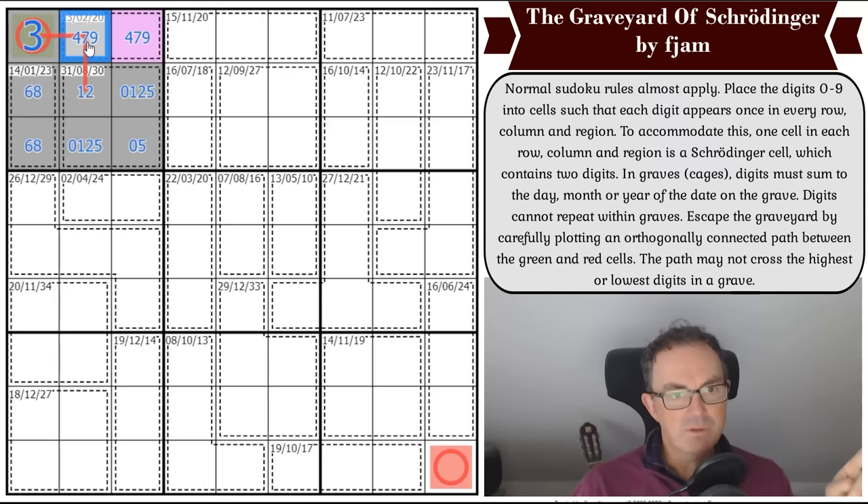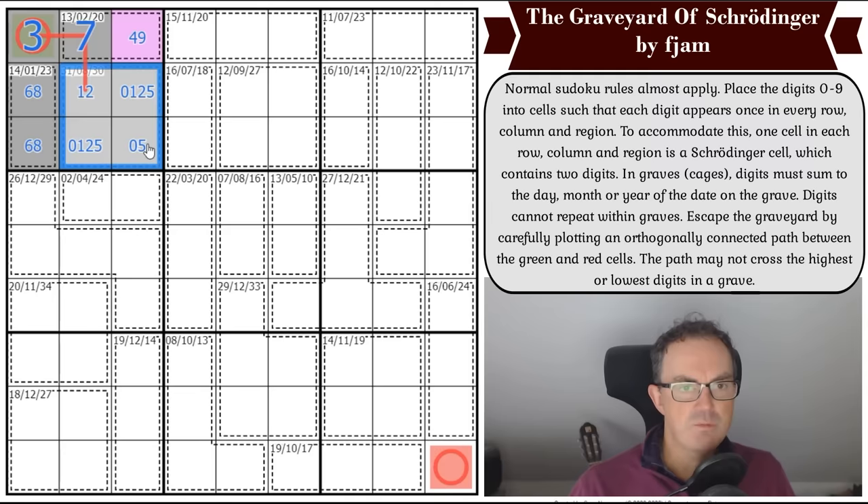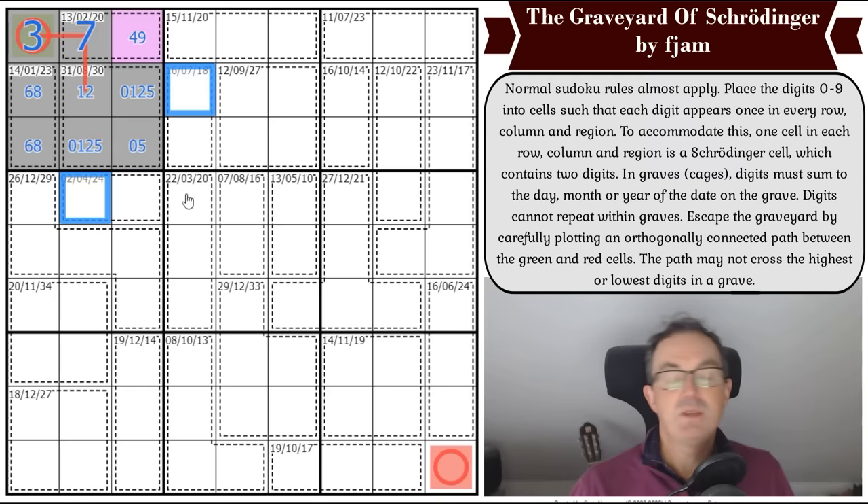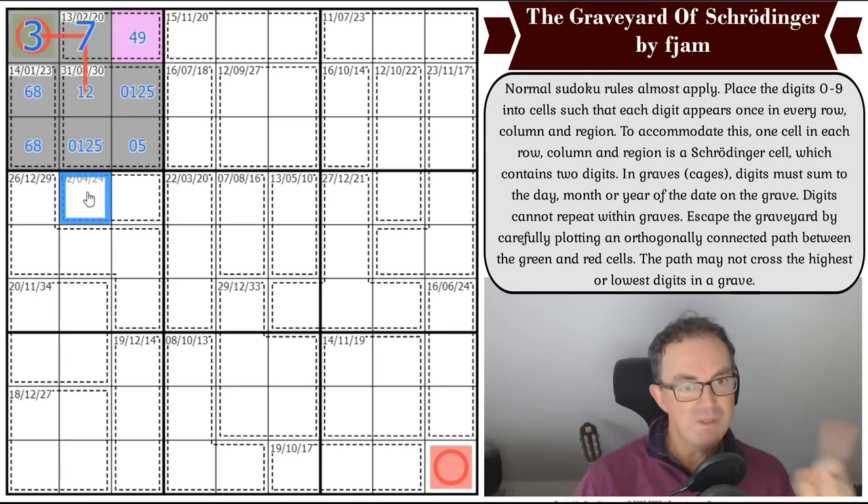That digit is a seven — the Schrodinger cell must take the high and low digit within the two-cell cage. This is really clever. So that's a seven, the path goes here, and then the path either goes there or there once it leaves box one, taking one more cell in this two-by-two before immediately exiting.